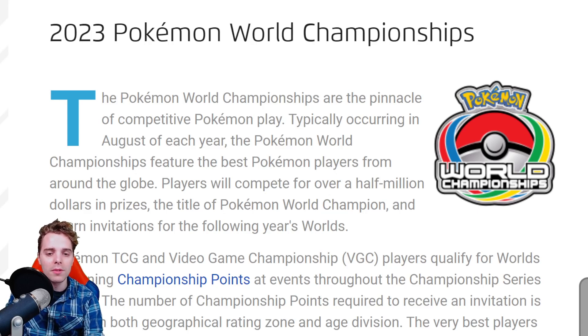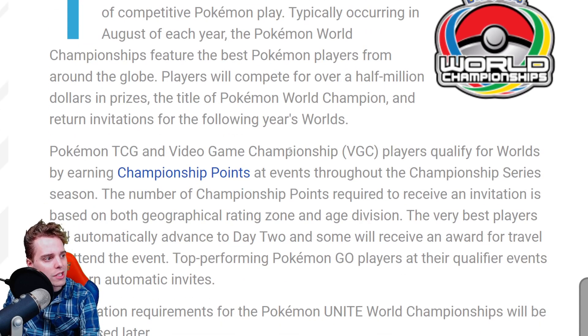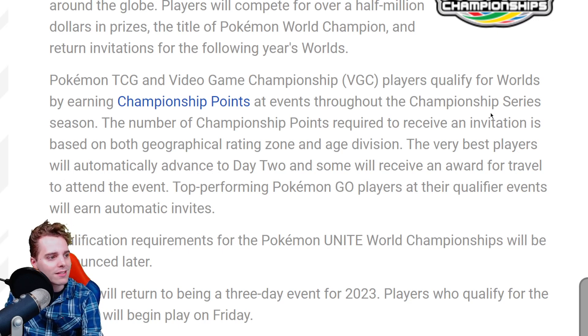Worlds will be taking place in Yokohama, so if you want to combine it with a holiday I suggest planning your stay around those dates. Players will compete for over half a million dollars in prizes, the title of Pokemon World Champion, and return invitations for the following year's worlds. Championship points are earned at regional championships and internationals — those are the only two events where you can collect CP at the moment.